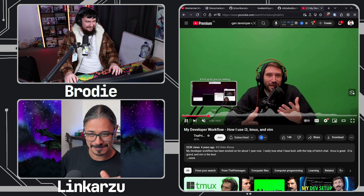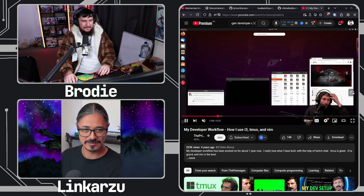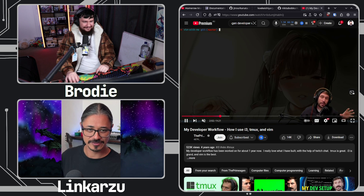I saw this guy, the Primogen, and he had his developer workflow in a video from around 2020. He was captivating — the way that he talks and all that. So I immediately became a fan. In that video, he explains how he uses his Linux computer and switches between applications with shortcuts. Browser — shortcut. Terminal — shortcut. Slack — shortcut. Everywhere, shortcut. It's faster.